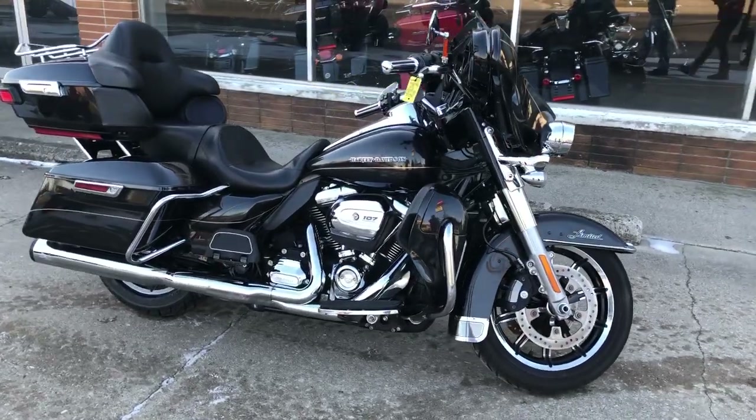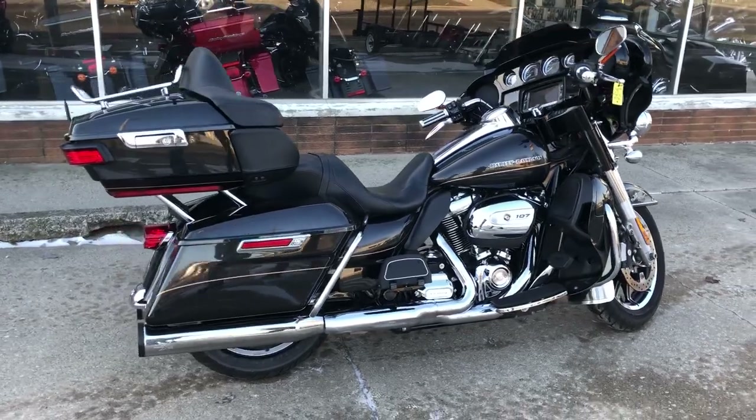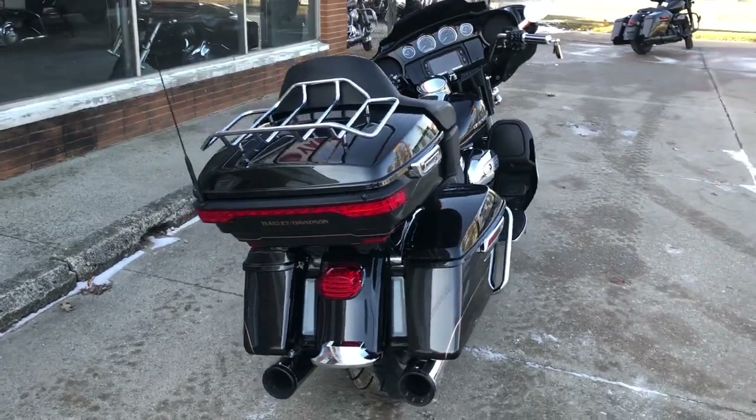Hey guys, approvalpowersports.com here with the used Harley Ultra Limited Low for sale with black quartz paint and 107 cubic inch Milwaukee 8 motor. It's a charcoal dresser.